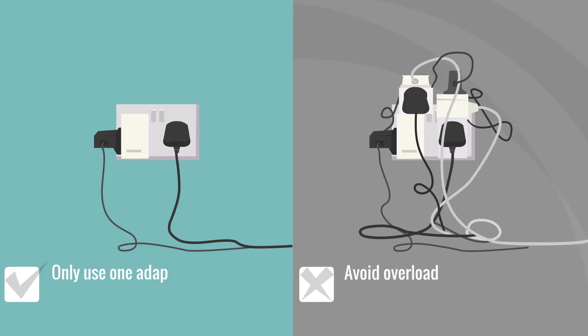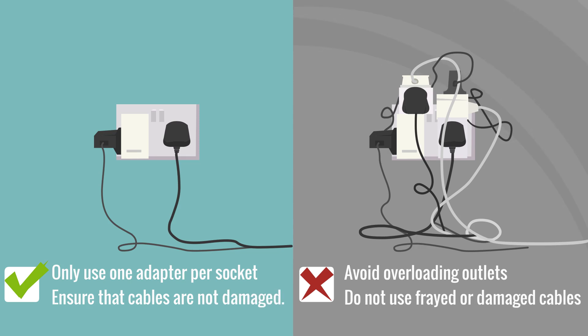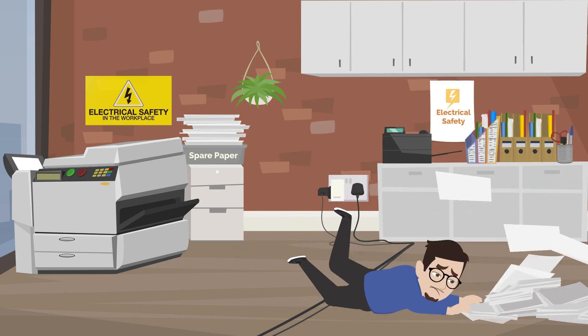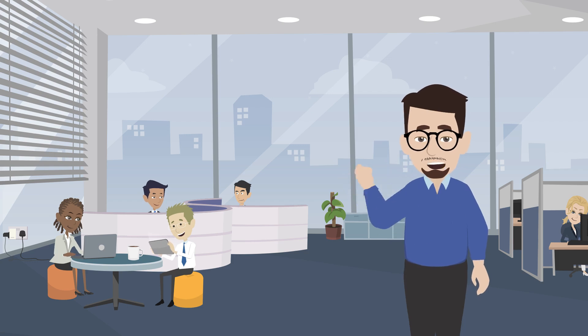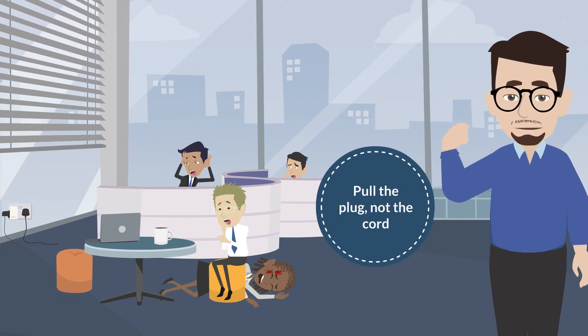Ensure that cables are not frayed or damaged. Avoid overloading outlets as this can create fire hazards. Make sure cables are positioned correctly to avoid trip hazards. Regularly inspect and maintain all electrical devices. When disconnecting devices, pull the plug, not the cord.